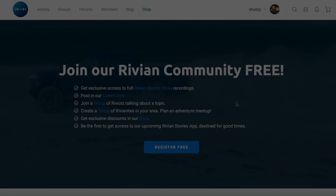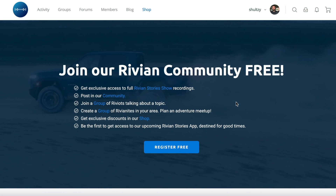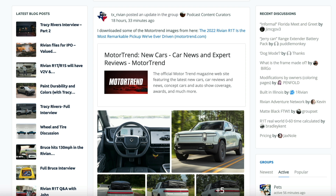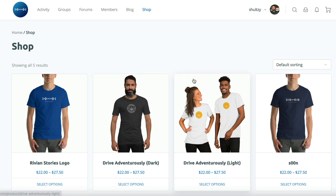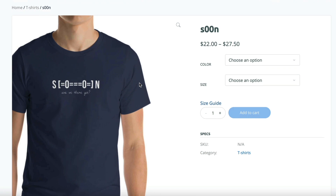Drive it like you stole it. That's what he just said. Absolutely. That's awesome. Thanks so much for watching. Please do subscribe — we obviously have a ton more coming. In the meantime, please join us over at RivianStories.com. We have a lot of great conversation happening there, and we also have some t-shirts — we'll ship them straight from us to you very soon. Thanks.